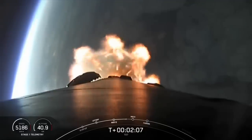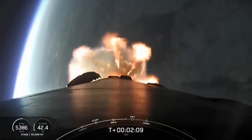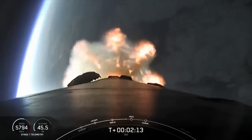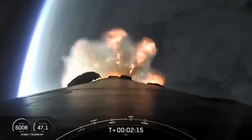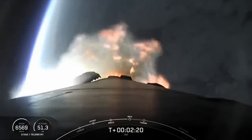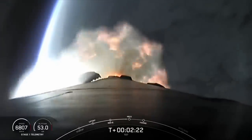During main engine cutoff, we will shut down the nine Merlin 1D engines, followed by stage separation. Once separated from the second stage, the booster will begin heading back to Earth, while the second stage MVAC engine will simultaneously ignite for the first time, followed by fairing separation.